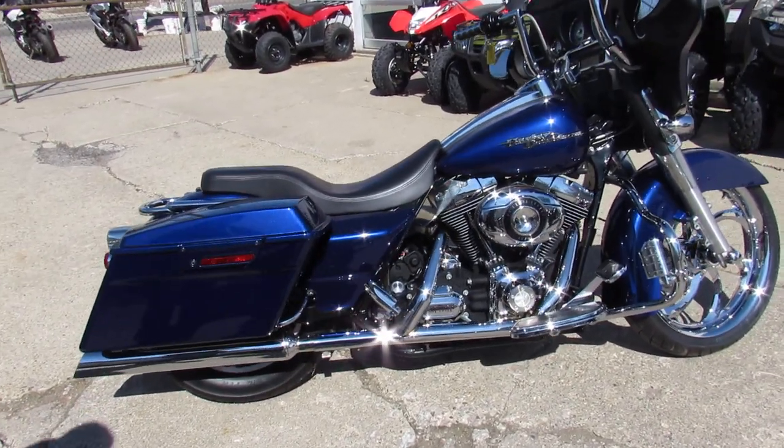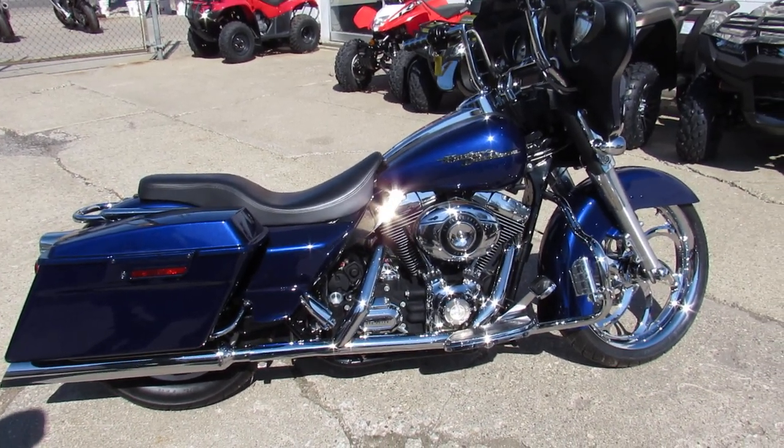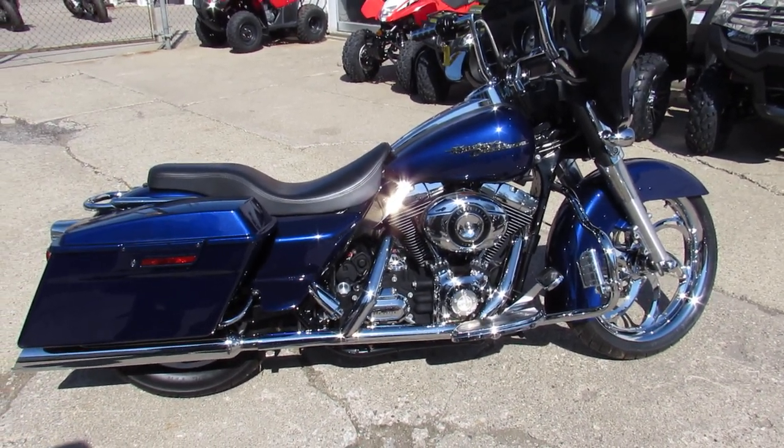This is one nice Street Glide, guys — this one won't be here long. Turn heads wherever you go. Visit our website at approvalpowersports.com — guaranteed financing.